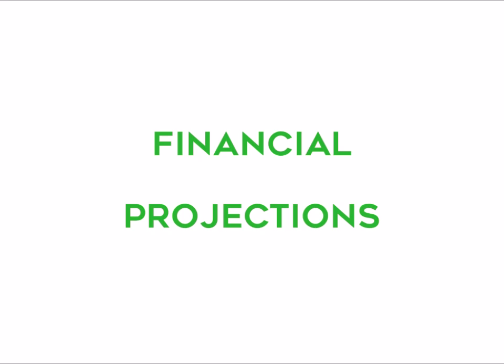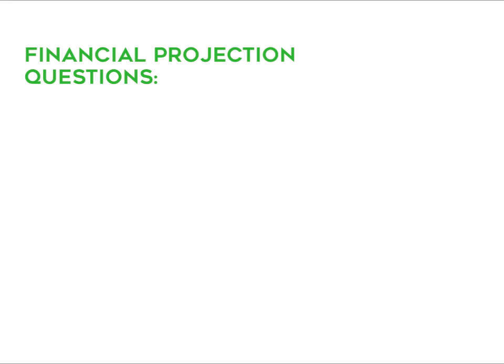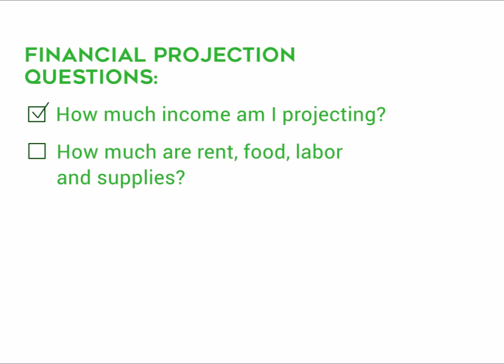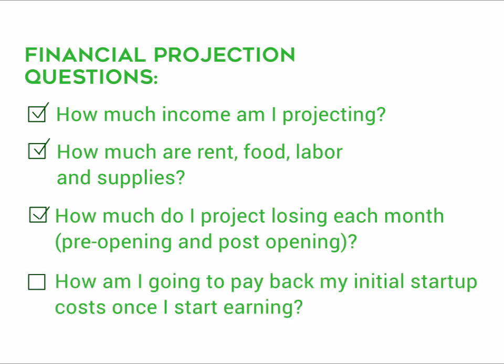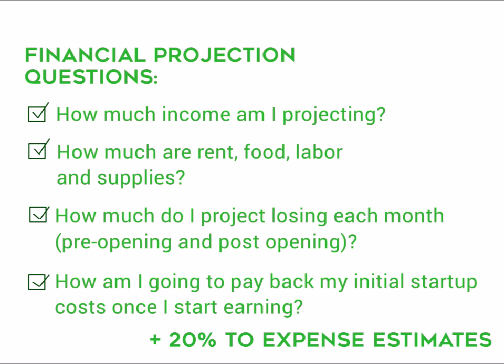Financial projections are your roadmap to success. The most important questions are: How much income am I projecting? How much are rent, labor, food, and supplies? How much do I project losing each month, pre-opening and post-opening? How am I going to pay back my initial startup costs once I start earning? It's also always good to add 20% to your expense estimates because something can pop up, and this gives you more breathing room.